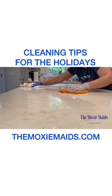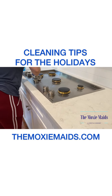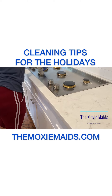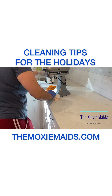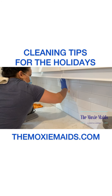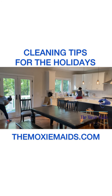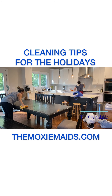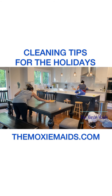Moving on to one of the most important rooms in the house during the holidays: the kitchen. We want to make sure that the stovetop, inside the stove, our appliances, the backsplash, and our countertops are all nice and clean. And of course, don't forget to wipe down the table that the family will eat at.